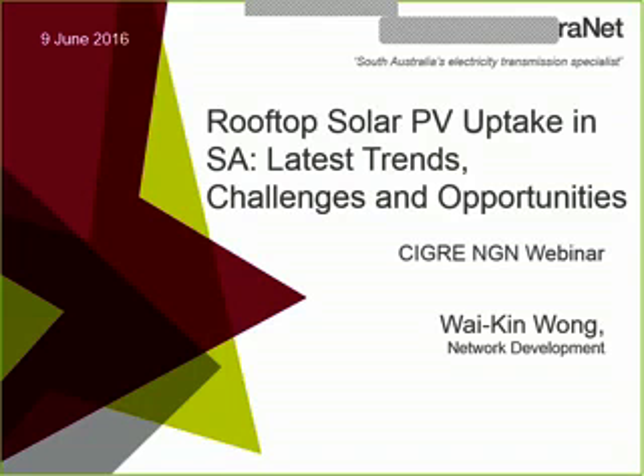Hi everyone. My name is Tom Daly. I work for Electronet. I'm also the panel liaison for the C4 group in Seagrey. I'm very happy to have Waykin present today. Waykin is based in Electronet's network development group, where he's involved in power system dynamic analysis, renewable integration of utility-scale wind and solar PV distributed generation, and strategic planning for South Australia's HP transmission network.